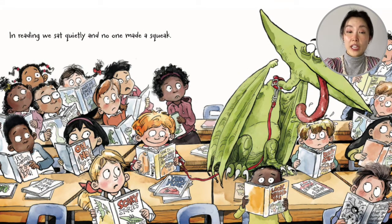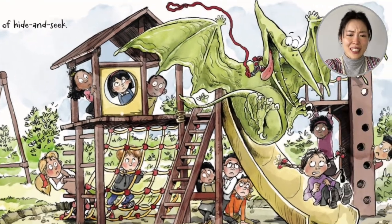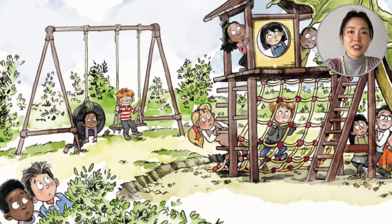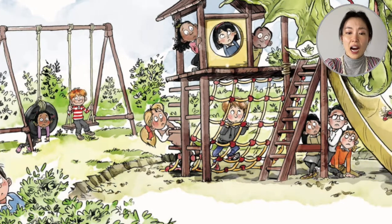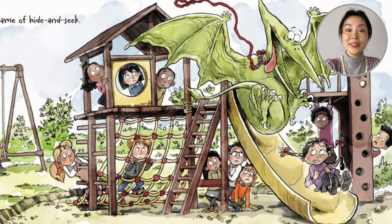In reading we sat quietly and no one made a squeak. At recess we enjoyed a lively game of hide and seek. Everyone's hiding from the pterodactyl — in the bush, on the tire swing, under the slide, in the playground. The pterodactyl slides behind the girl.